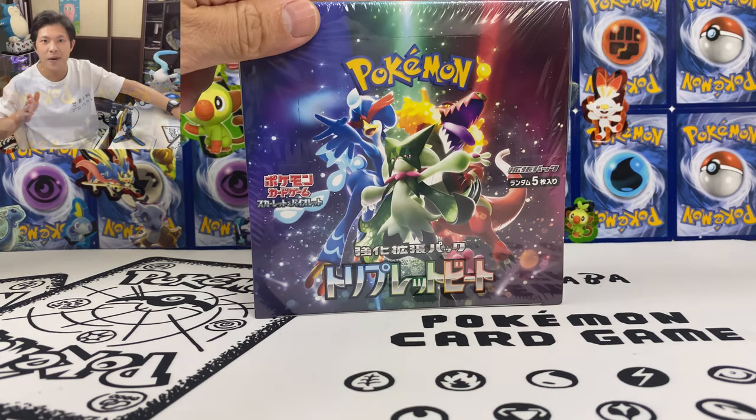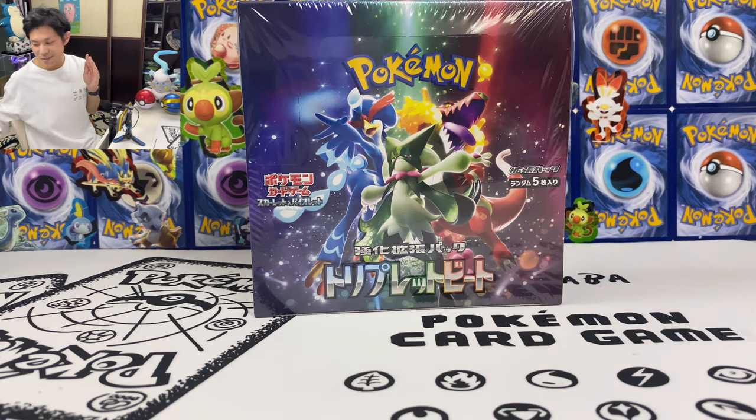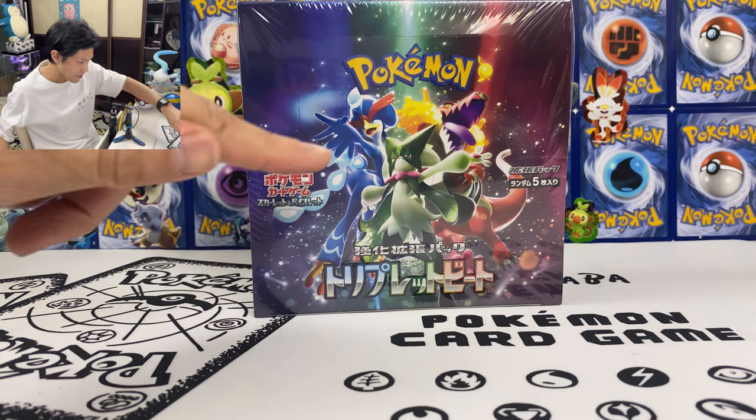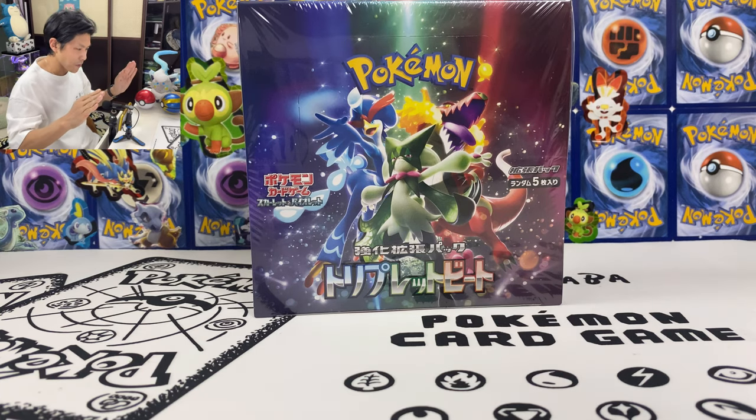What's up guys, NirenCaptus here today. I'm back with some more Triplet Beat, the latest Japanese set. In the previous video I did open one box and the pulls were okay — we got lots of EX but not my chase card. My chase card is the Meowscarada SAR, hopefully I can pull that.